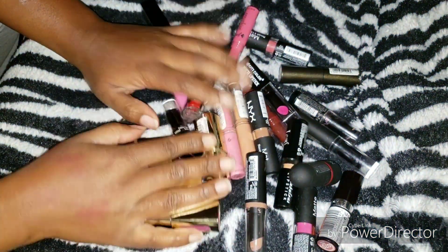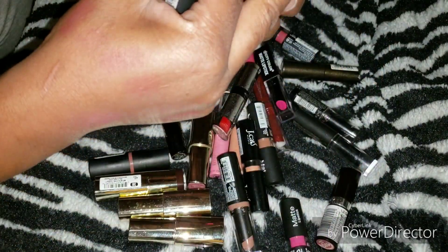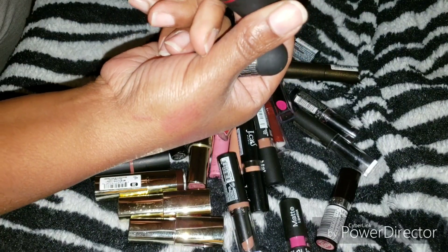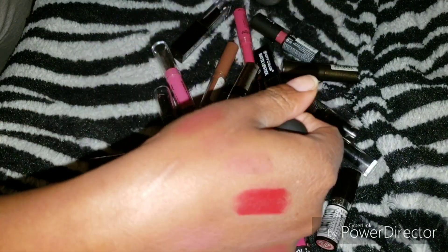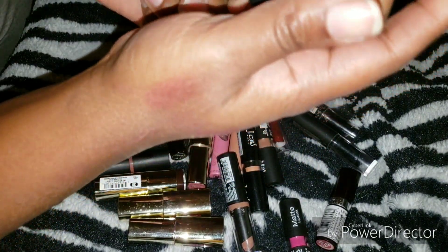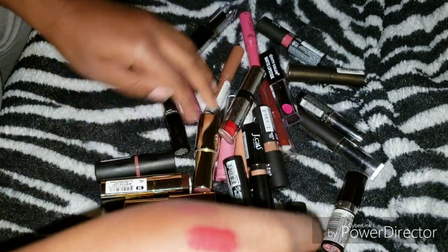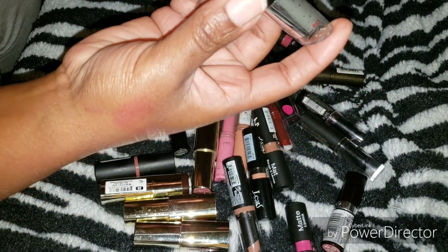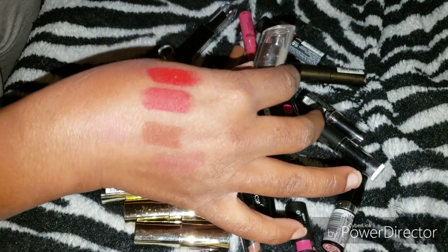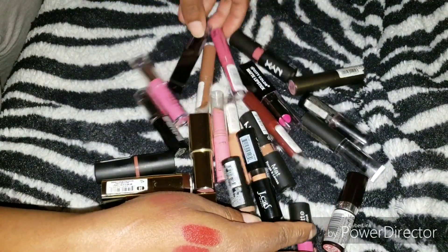I have two Nicoke bullet lipsticks — keeping these, they're not old. I'll swatch one — it's a red called Sangria, and the other is called Maroon. They smell like dishwashing liquid, which they always have. Here's another Fergie one, also in Sangria — it looks like this. I'm keeping it because it's a satin red and I need some non-matte options for dry lip days.